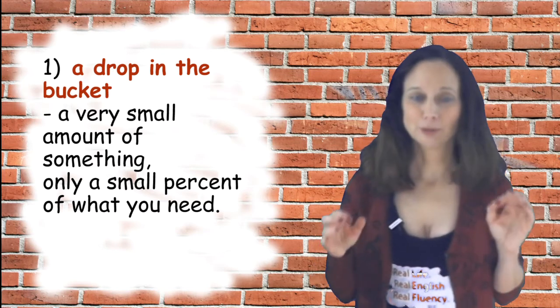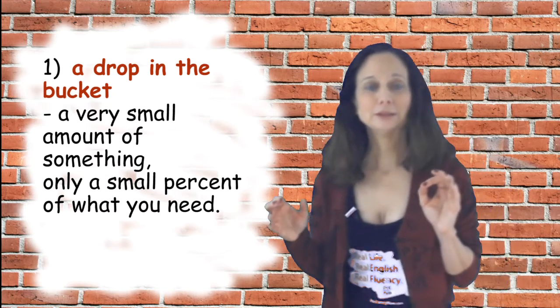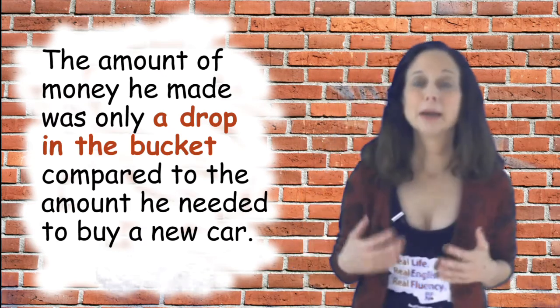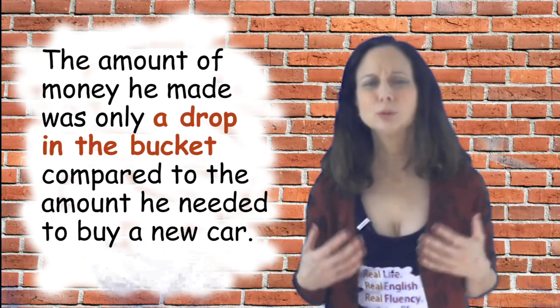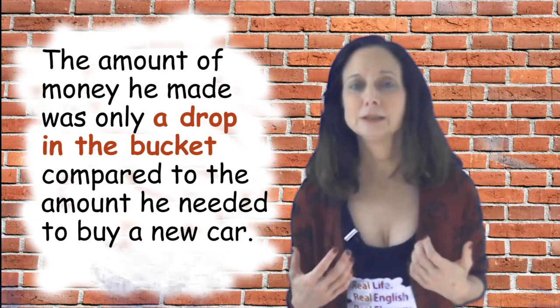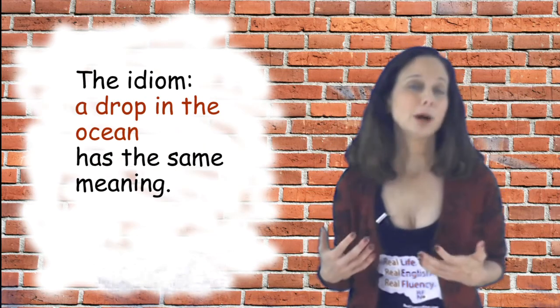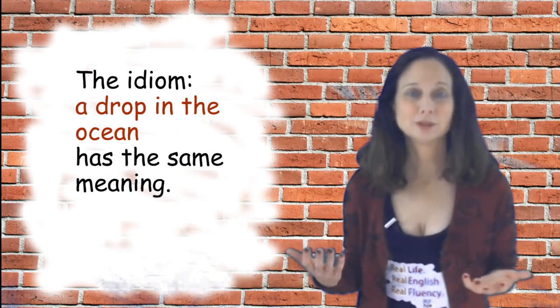So 'a drop in a bucket' means just a small fraction or percent of what you actually need for something. The sample sentence is: the amount of money he made was only a drop in the bucket compared to the amount that he needed to buy a new car. A related idiom is 'a drop in the ocean,' which means pretty much the same thing.